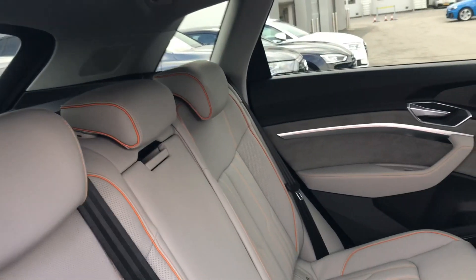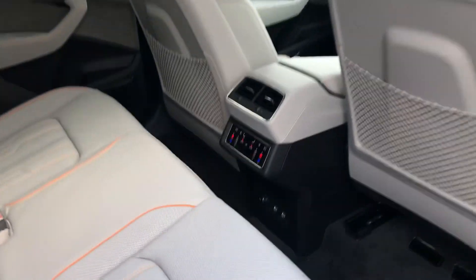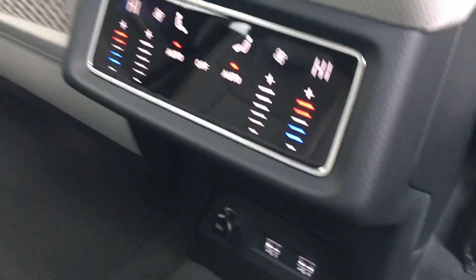We have the Audi sound system in this car as well as Audi smartphone interface. It also has DAB digital radio. We also have the passenger controls there in the back.